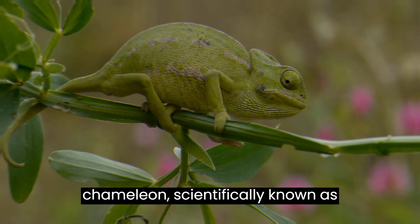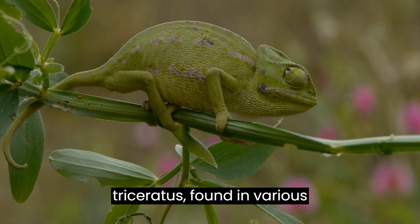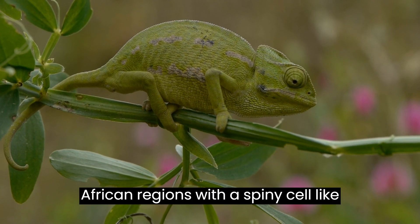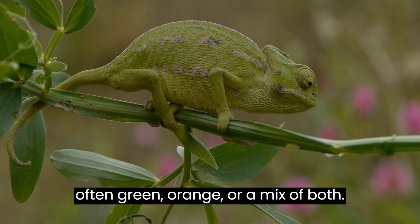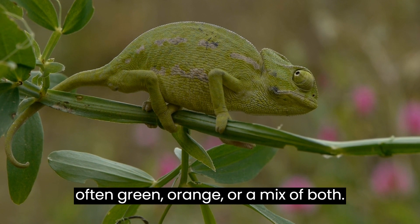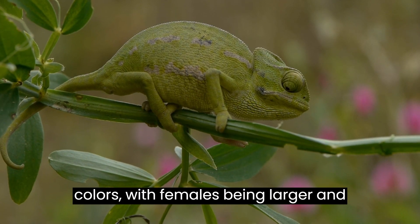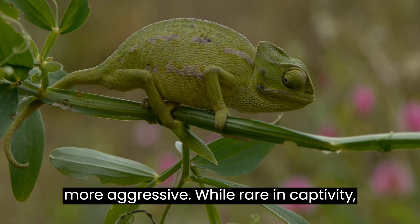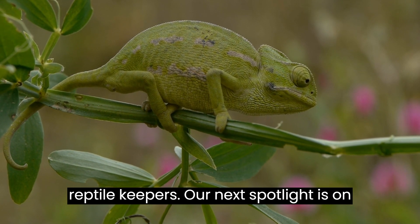Say hello to the crested chameleon, scientifically known as Trioceros crustatus, found in various African regions. With a spiny cell-like crest, this distinctive chameleon is often green, orange, or a mix of both. Males and females display different colors, with females being larger and more aggressive. While rare in captivity, they pose a challenge for experienced reptile keepers.